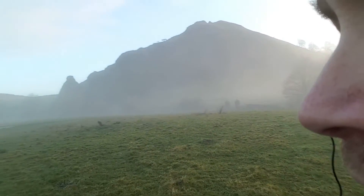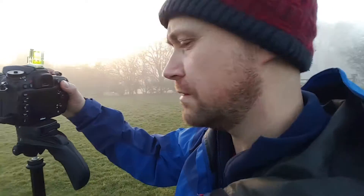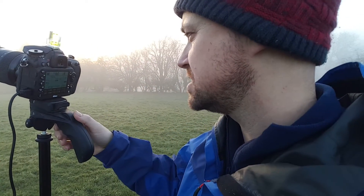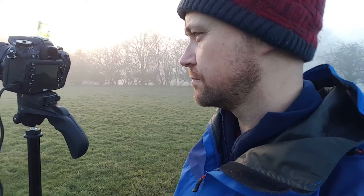I chose my composition. It's one of the hills — it is Parkhouse Hill. And there's Chrome Hill. My settings are at f8, 1/160th of a second, at ISO 100. What a moody, foggy look. Lovely.